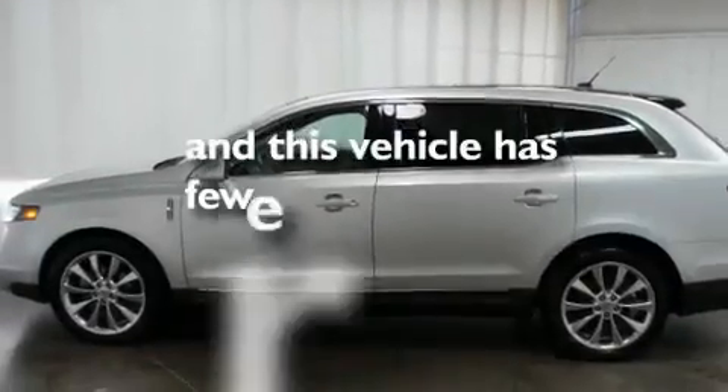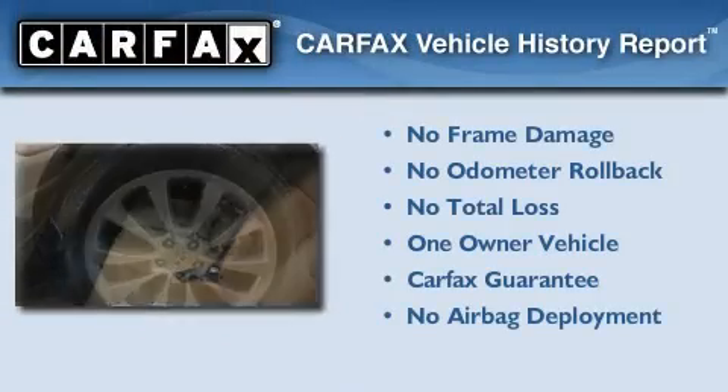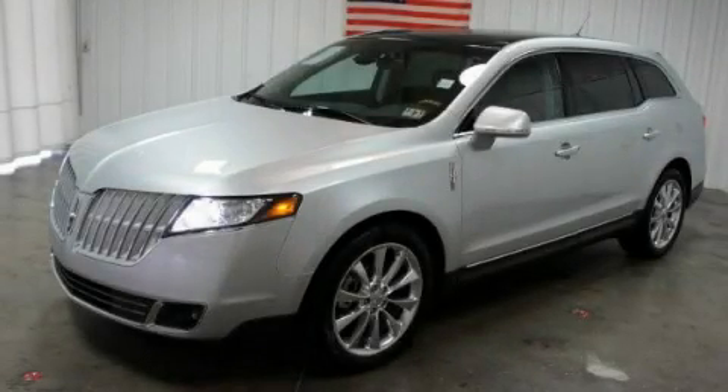This vehicle has fewer than 12,000 miles on the odometer. This Lincoln has had only one owner and it qualifies for the Carfax buyback guarantee. This automobile won't last long at this price — call and arrange a test drive now.